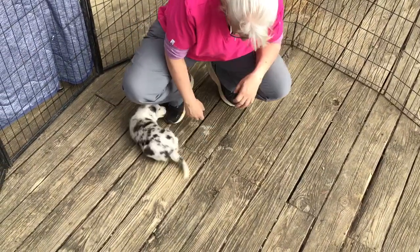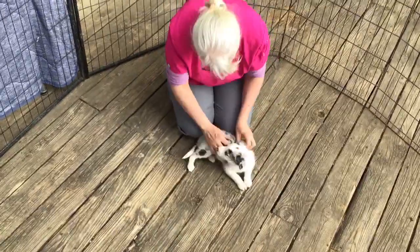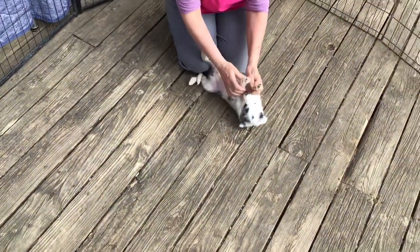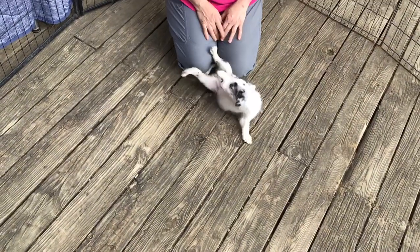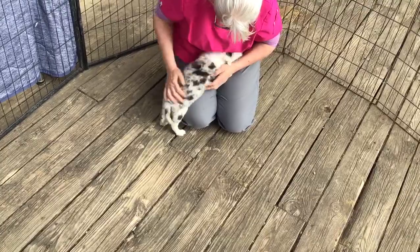Good girl. Look at you so happy, girl. You want to come say hi?